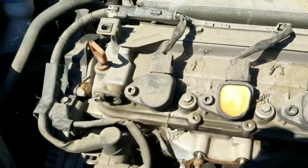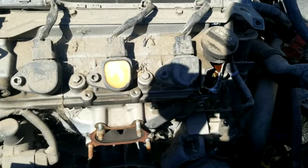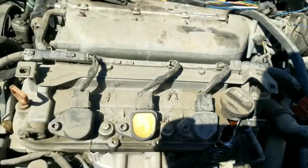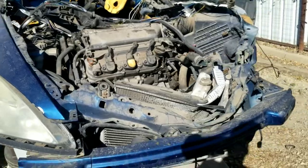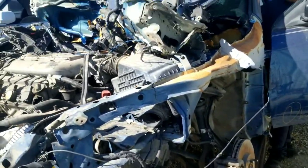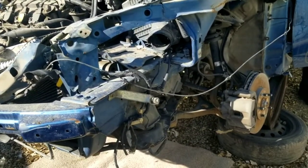Yeah, look at this. I'll cut this whole front off, drop the subframe — same old usual. They took the whole front top off already. Alright, let's get to work.